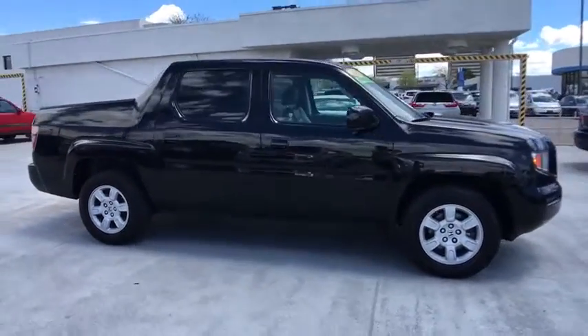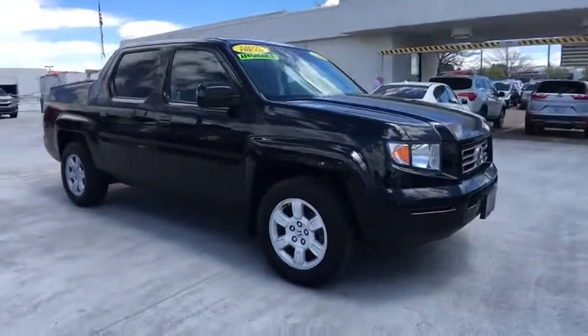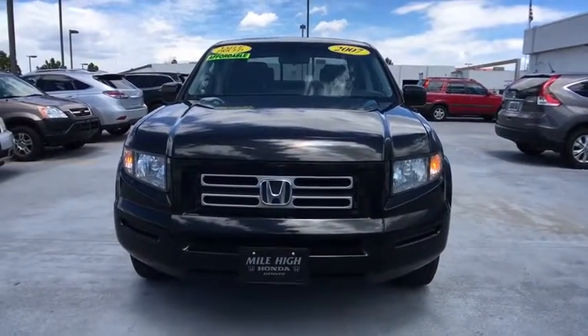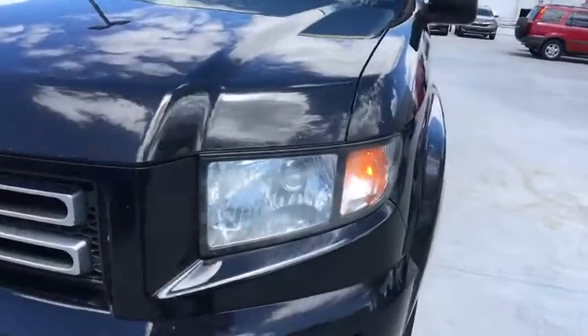Aluminum wheels, four-wheel drive, four-wheel disc brakes, cruise control, premium sound system, universal garage door opener, AM FM stereo radio, climate control.